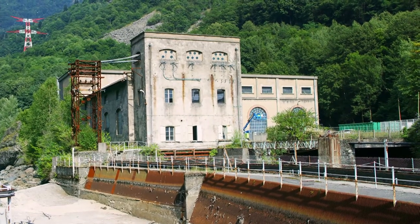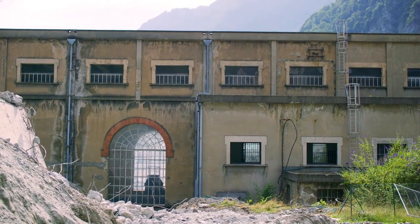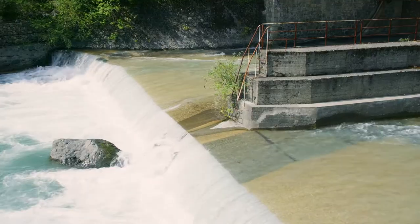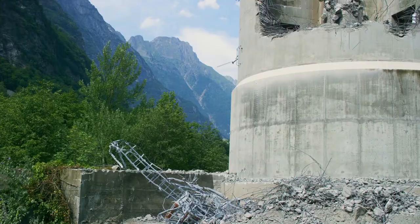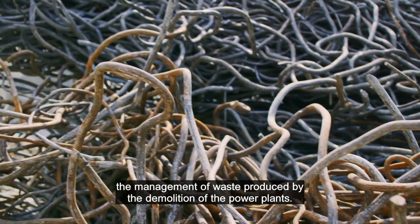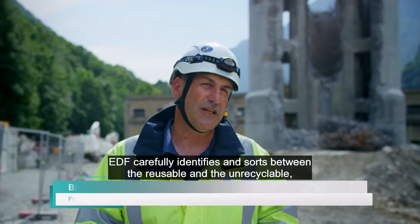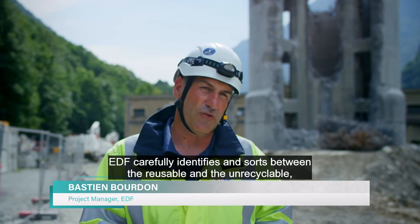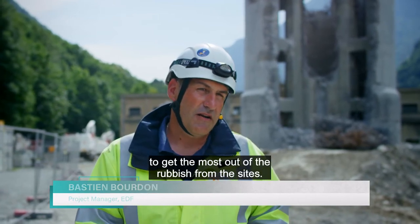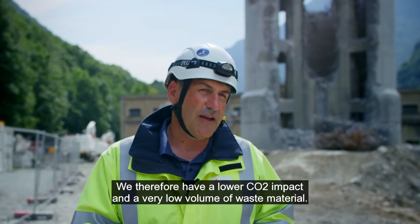The unused dams and power stations are being dismantled. Only one will remain — a refurbished reminder of the area's heritage. Four hectares of industrial wasteland will become natural alpine landscape, a painstaking process expected to take three years. The dismantlement has a particular issue, which is the management of waste produced by the deconstruction of the plant. EDF meticulously identifies and sorts all waste between valuable and ultimate waste, so that we can value the waste on the sites, giving a lower CO2 impact and very little residual waste.